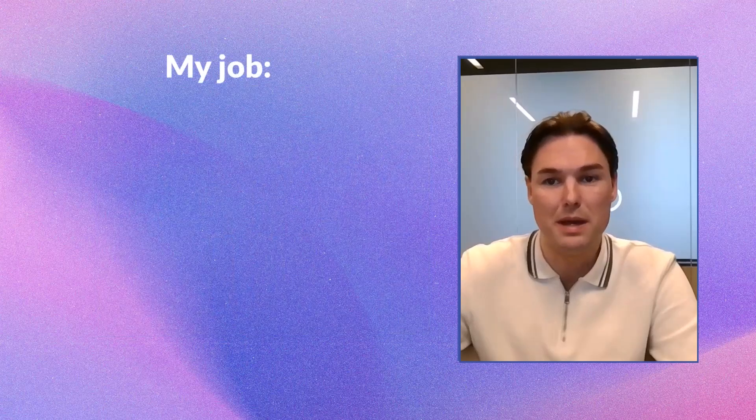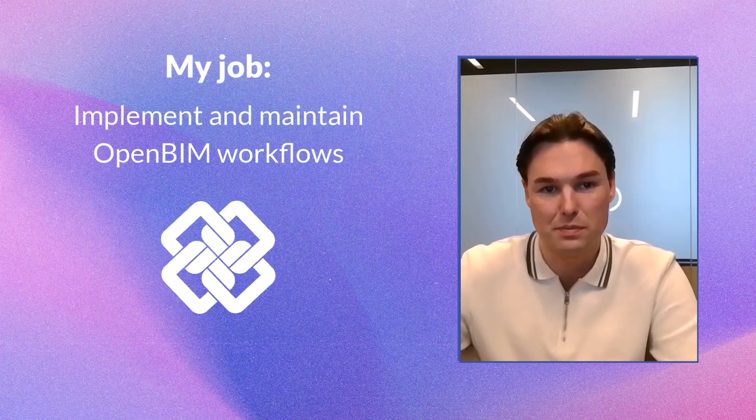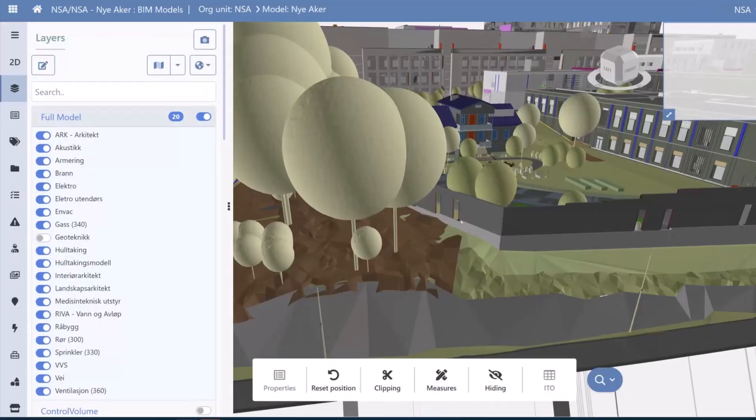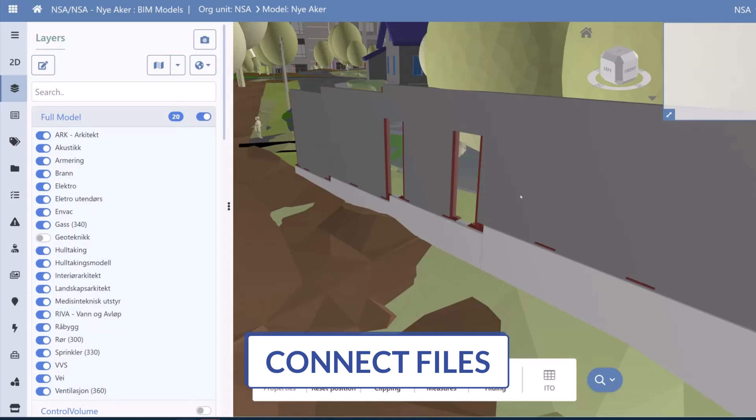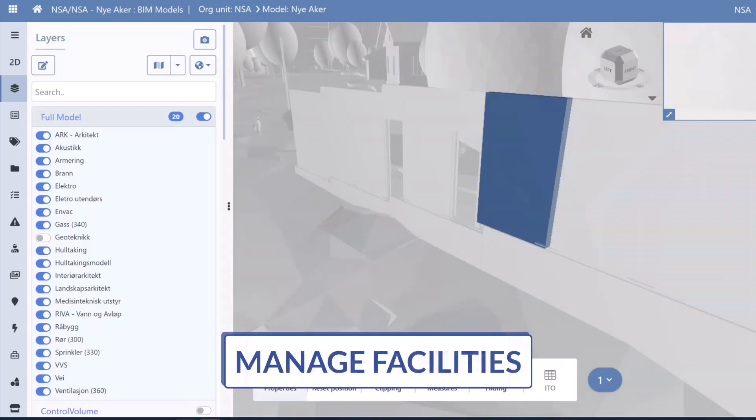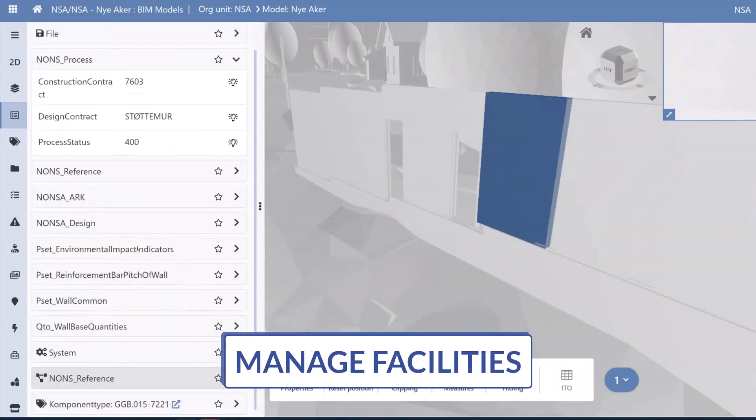My job is to implement and maintain OpenBIM workflows. These principles have been adopted in massive projects, including billion dollar developments. We help site professionals connect their files and building owners manage their facilities efficiently.